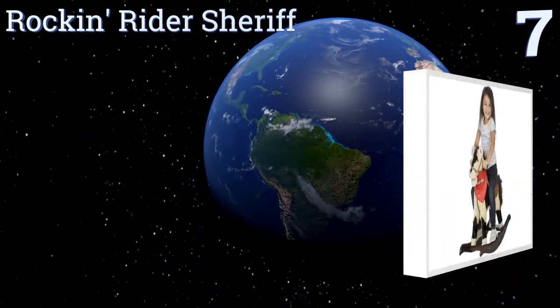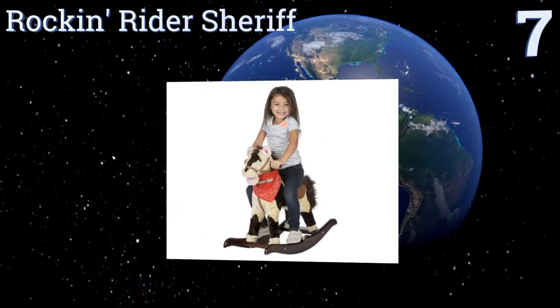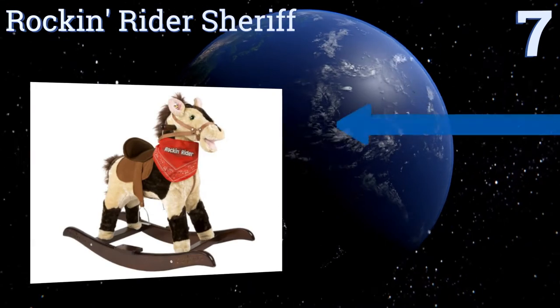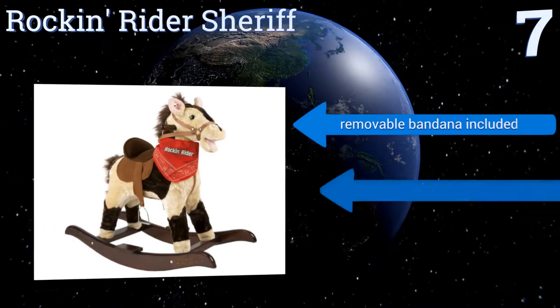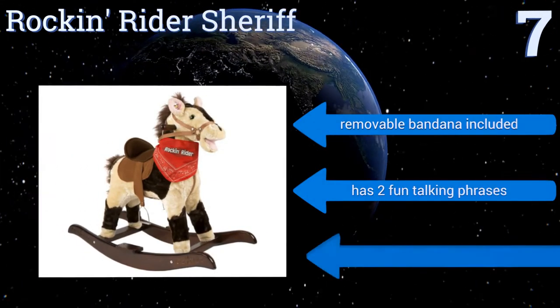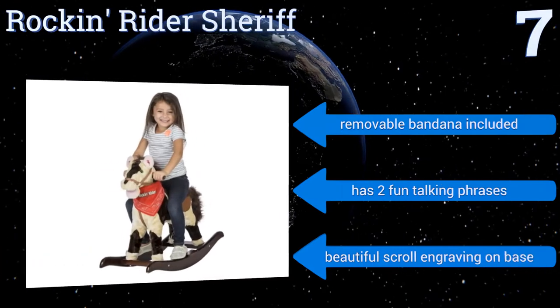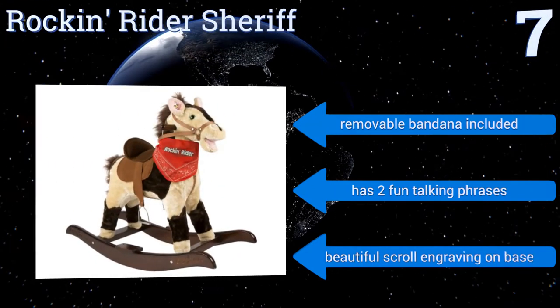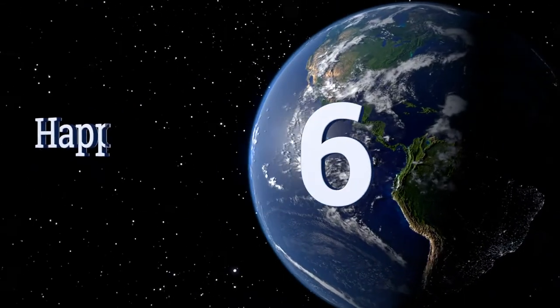To see all of our choices, go to wiki.easyvid.com and search for rocking horses or click beneath this video. At number seven, this Rocking Rider Sheriff will have your little ones playing wild west the moment it comes out of the box. It's available in six different colors, including a bright pink model that little girls will love, and features a moving mouth and swishing tail. It includes a removable bandana, two fun talking phrases, and beautiful scroll engraving on the base.